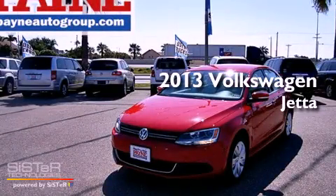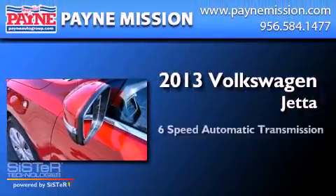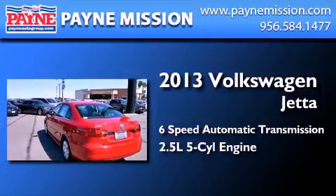This is a brand-new 2013 Volkswagen Jetta. This four-door sedan has a six-speed automatic transmission and a 2.5-liter inline five-cylinder engine.